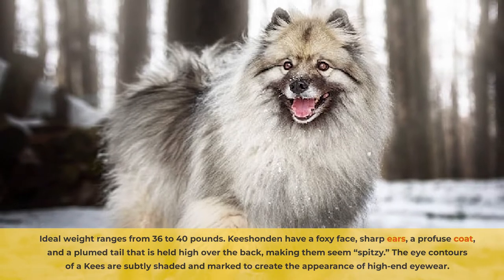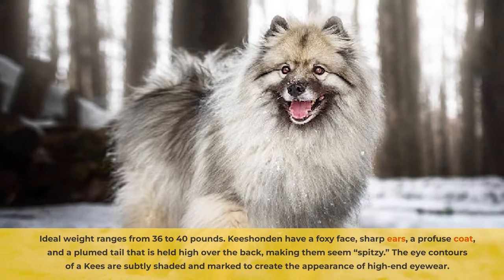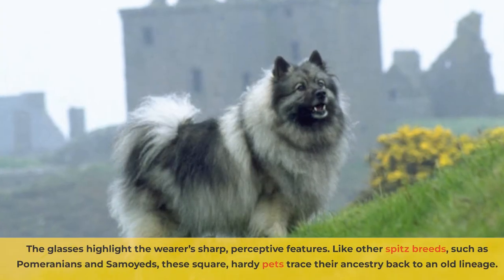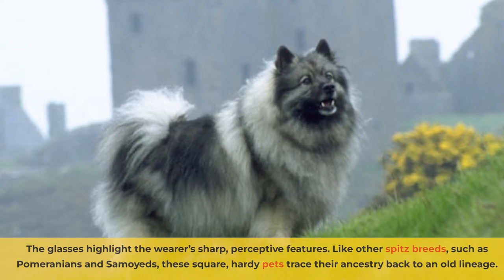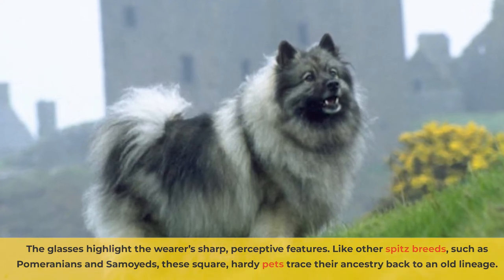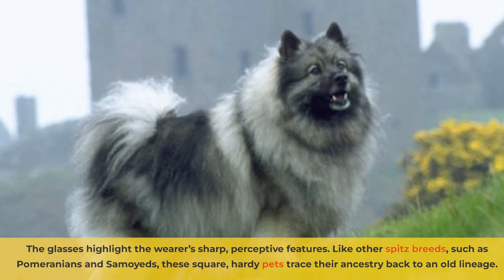The eye contours of a Kis are subtly shaded and marked to create the appearance of high-end eyewear. The glasses highlight the wearer's sharp, perceptive features. Like other Spitz breeds, such as Pomeranians and Samoyeds, these square, hardy pets trace their ancestry back to an old lineage.